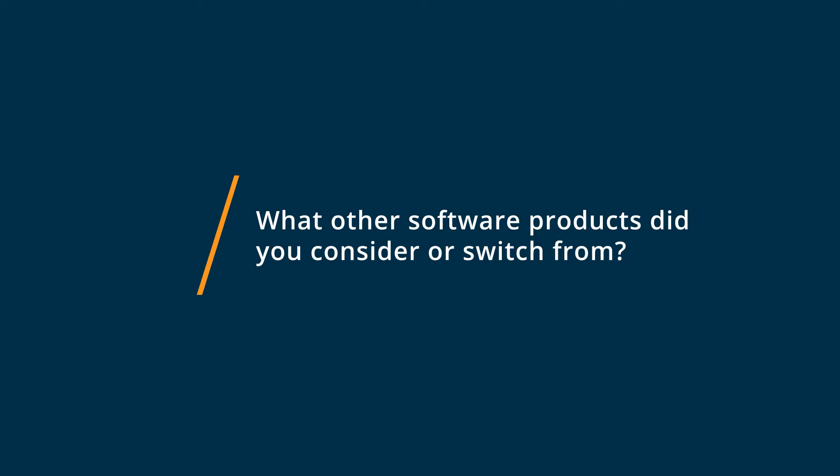So we looked at two different products, the main competitor being SurveyMonkey, and we wound up going with HelloSign because the platform was just far simpler while offering a way more robust suite of functionalities.